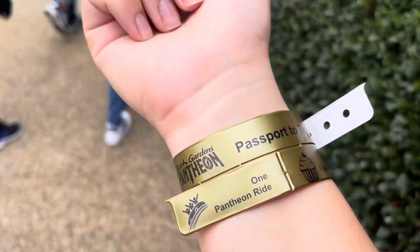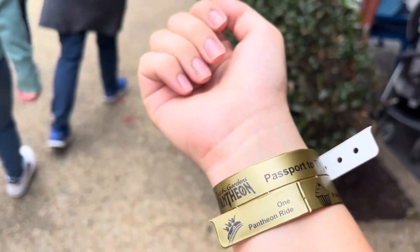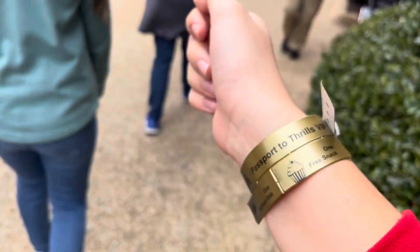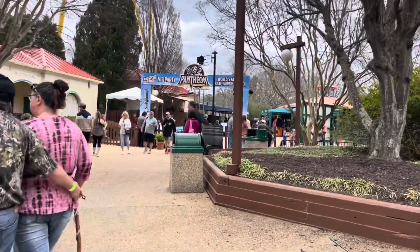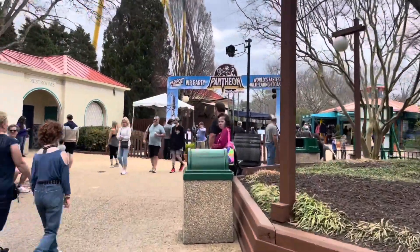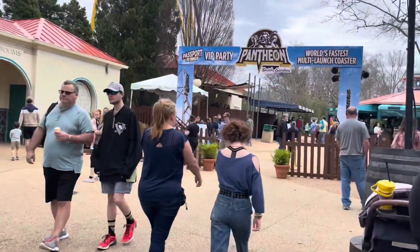So when I came into the park, I went to Guest Relations and got this wristband. It was originally only going to be one ride during the entire event, but they changed it to unlimited rides and you get a free cupcake. You come over here to the party area, get your cupcake, free face painting, and then go back to the ride.